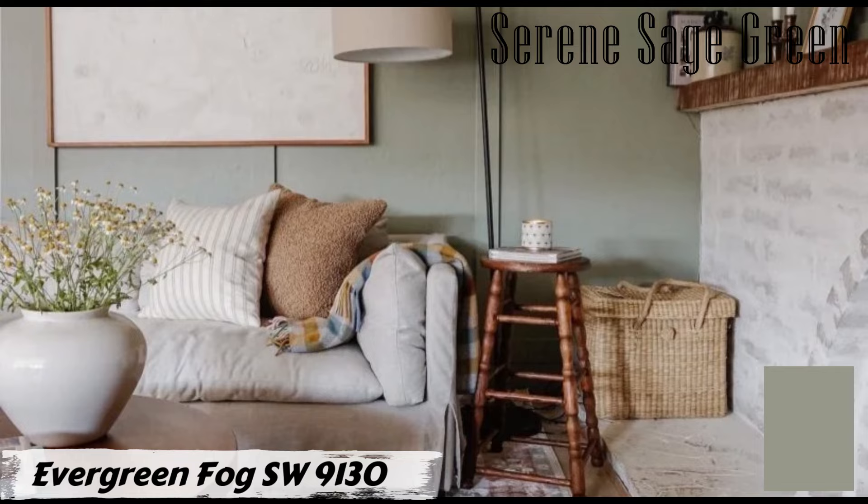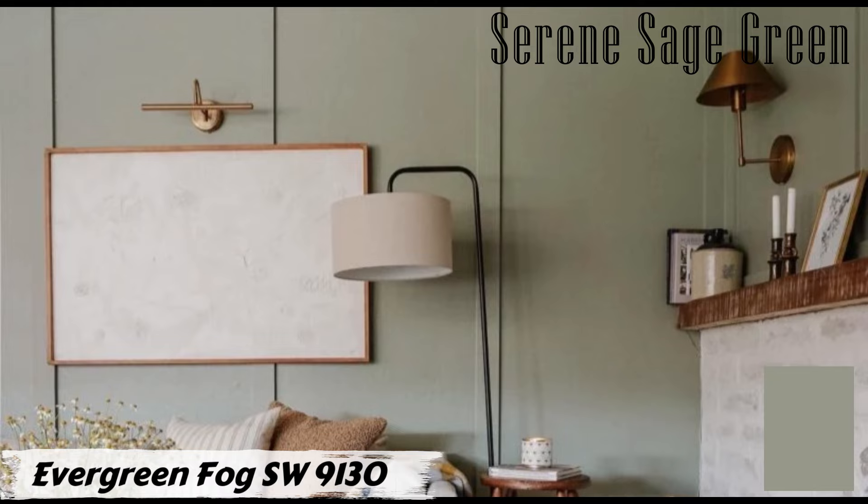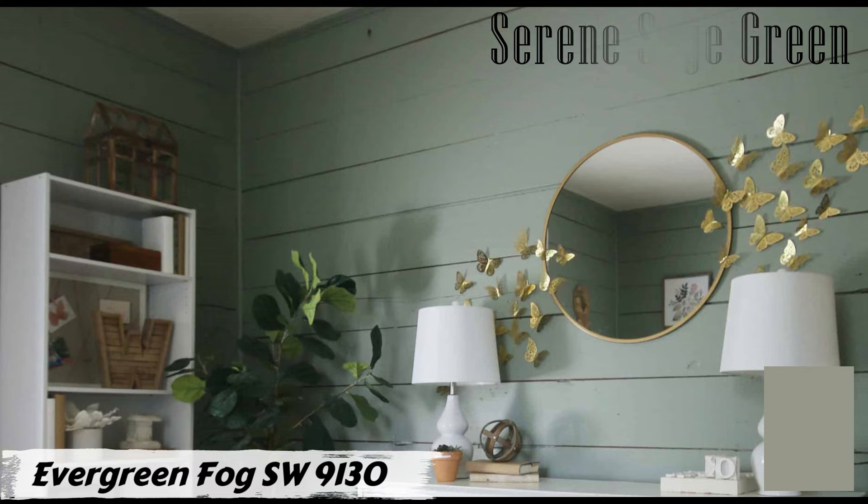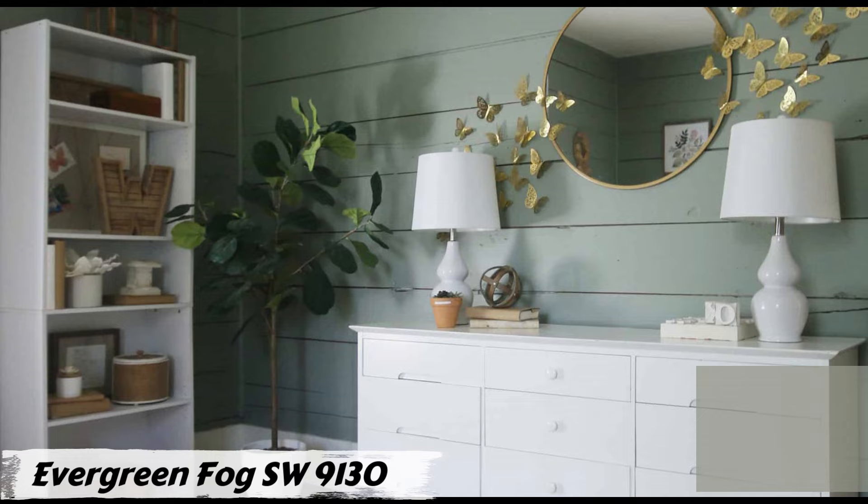Pair Evergreen Fog with neutral furnishings for a harmonious blend of modern and traditional decor. It's not just limited to living rooms — it can also create a serene and tranquil atmosphere in bedrooms. Whether you're refreshing your living room or creating a serene bedroom retreat, Evergreen Fog SW 9130 is your go-to color for a harmonious and calming space.